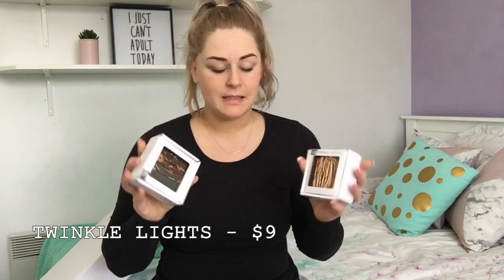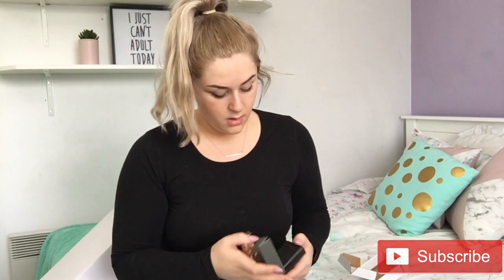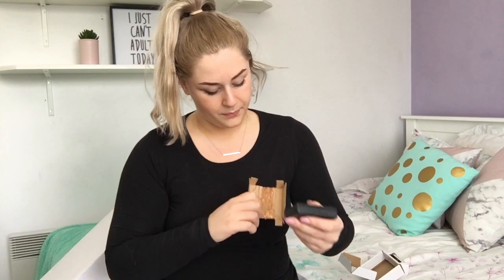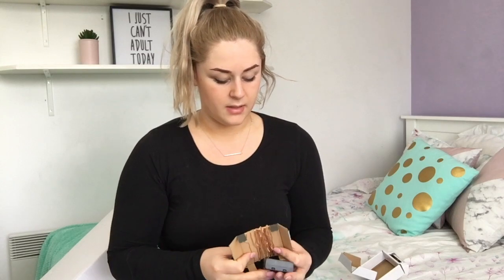My friend suggested it would be good to have twinkle lights. I've got two packets of twinkle lights — these were $9 each. Three double A batteries not included, and I didn't buy any batteries. Oh my goodness, these are actually really cute because you could subtly put them on your desk and no one would even know. I'm so excited for these!